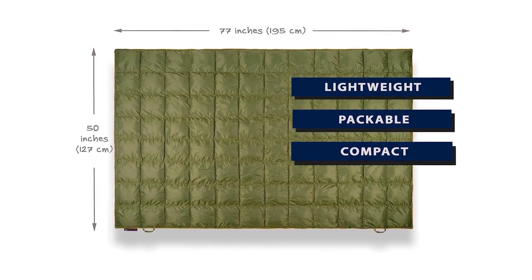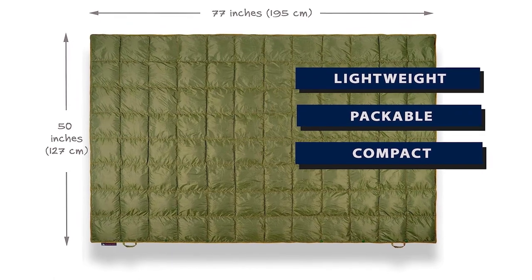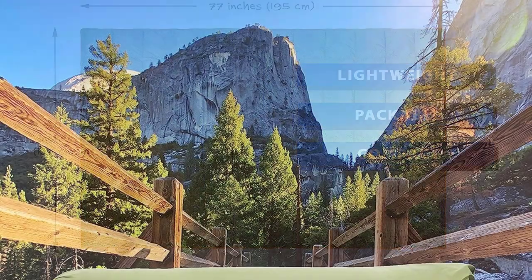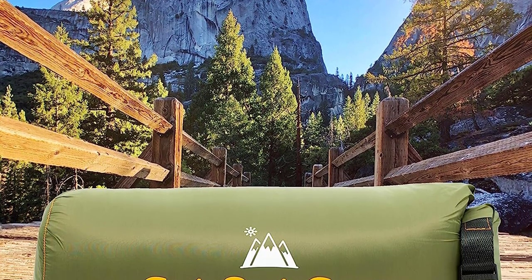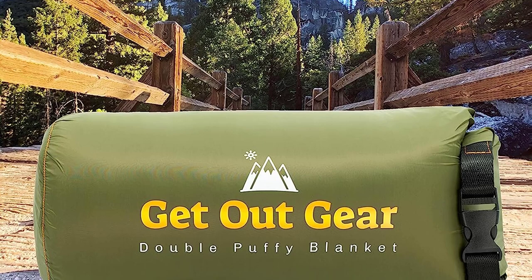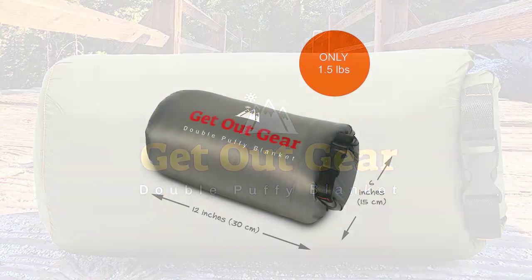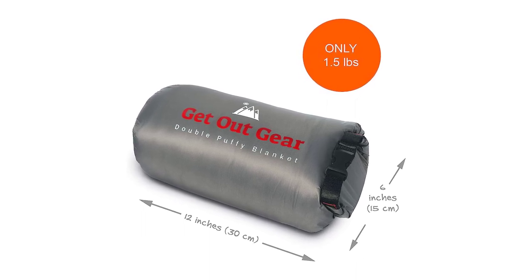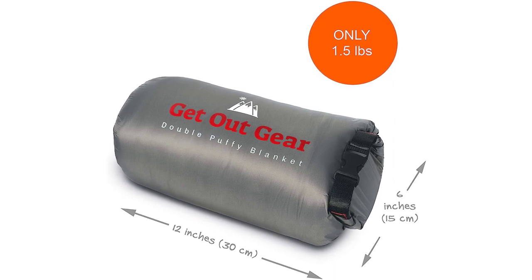The nylon shell also resists dirt, sand, and pet hair, making it easy to use anywhere. What sets this blanket apart is its versatility — with premium snaps, you can transform it into a poncho, allowing you to keep your hands free for tailgating, campfire chats, or enjoying a good book. Not only is this camping blanket practical, but it also makes a great gift for outdoor adventurers, band lifers, and road warriors. It's perfect for festivals, beaches, hammocks, and stadium events. Stay cozy and comfortable with the Get Out Gear Double Puffy Camping Blanket, the ultimate companion for your outdoor escapades.